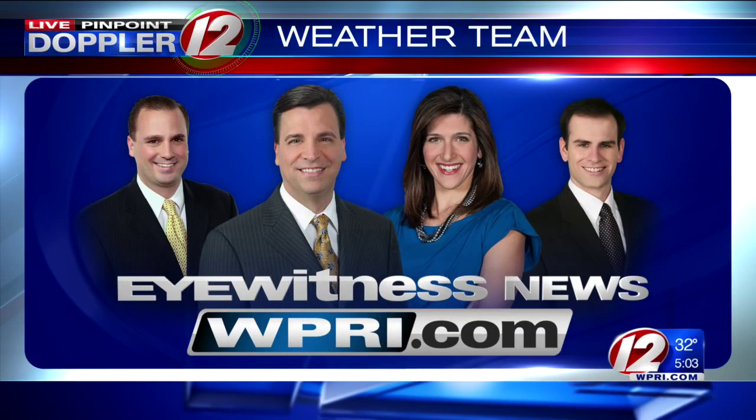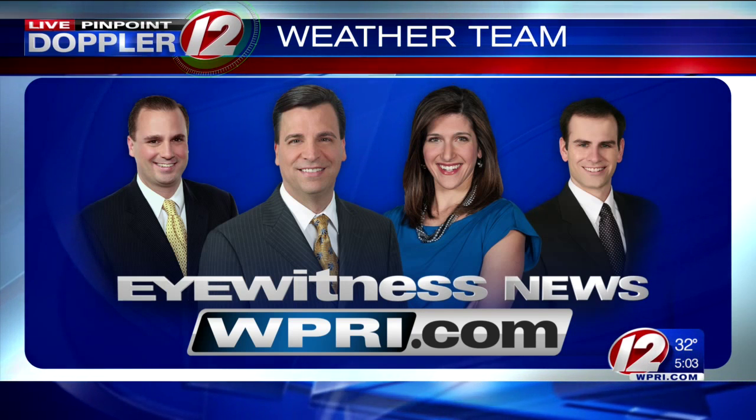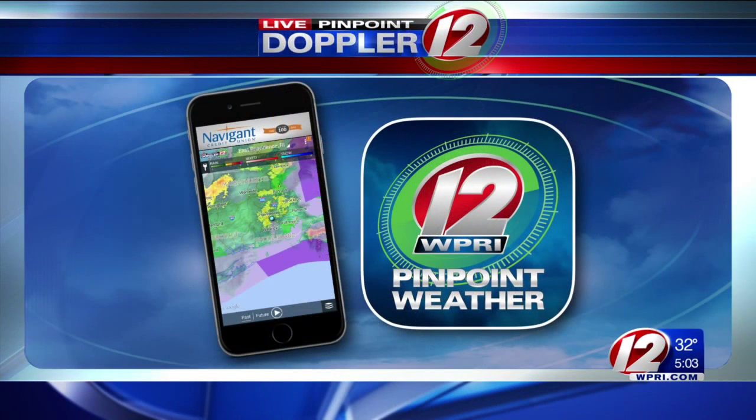And count on the live Pinpoint Doppler 12 weather team to keep tracking the approaching storm and bring you continuous updates on air and online at WPRI.com. For the latest FutureCast weather alerts and live Pinpoint Doppler 12 radar at your fingertips, make sure you have the Pinpoint Doppler 12 weather app on your smartphone or tablet — available from the Apple App Store or the Google Play Store.